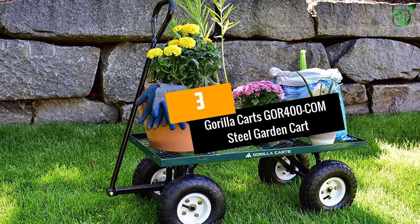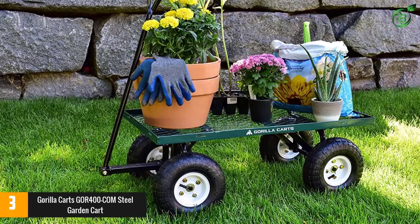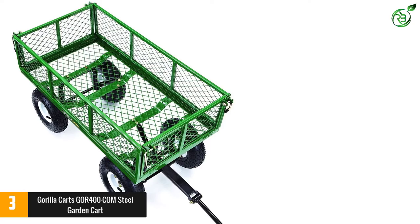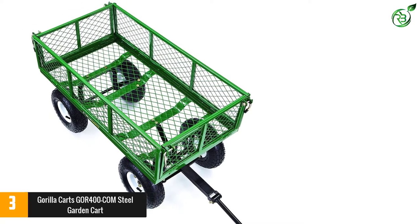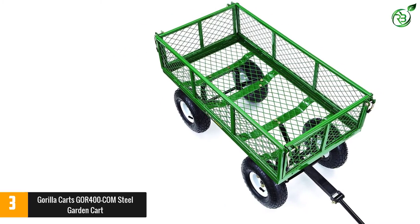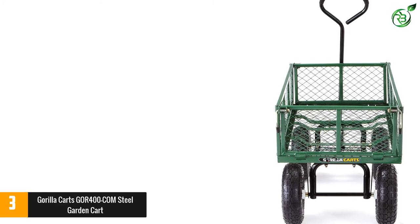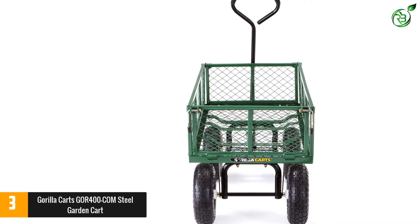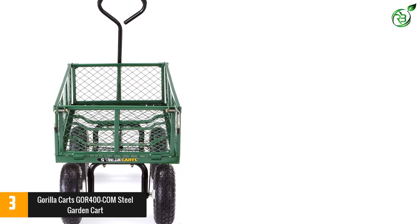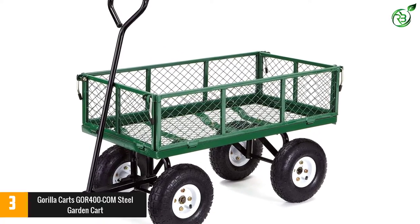At number 3: the Gorilla Karts GOR400COM Steel Garden Cart. If you're looking for a cart able to handle bigger loads, consider the GOR400COM from Gorilla Karts. This one has mesh sides so you can see where you've stored all your stuff, and they can be removed to turn it into a flatbed design with more space for larger loads — great if you need to move around tree branches or fence posts. The bed of the cart is made of mesh too, measuring 34 inches by 18 inches, giving a capacity of 3 cubic feet, and the 10-inch pneumatic tires will handle rough terrain with ease.